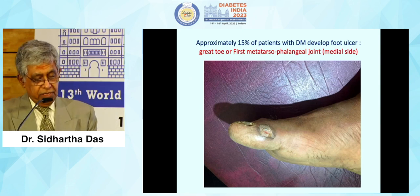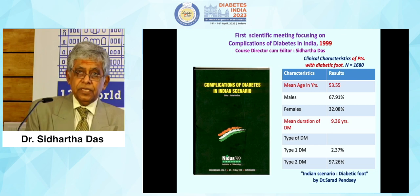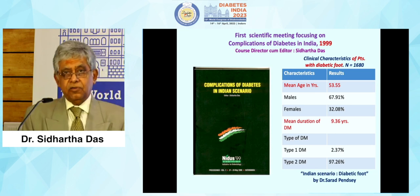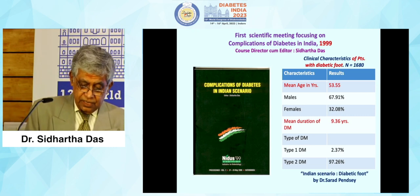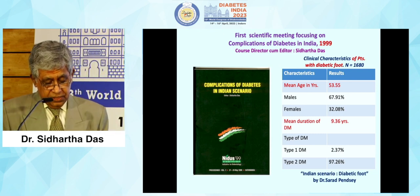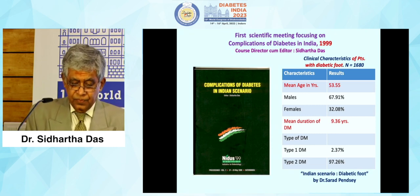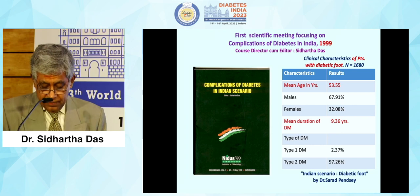This is the usual site where we find the ulcer. 15% of patients with diabetes develop a foot ulcer in the great toe at the first metatarsophalangeal joint. This was a publication way back in 1999. We had a symposium called 'Complications of Diabetes in Indian Scenario' and the presenter was Dr. Sarath Pensive, one of the greatest workers on diabetic foot. His data on 1,680 subjects showed 53% were males, mean duration was around 9 years, type 1 diabetics were 2.3% and the rest were type 2.